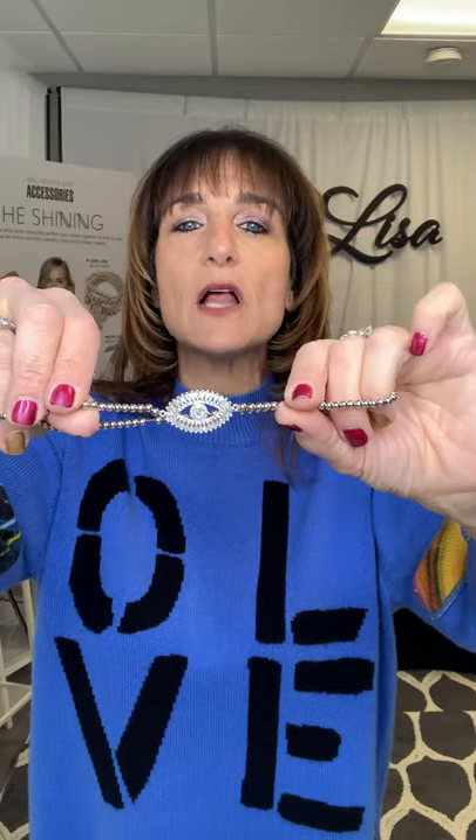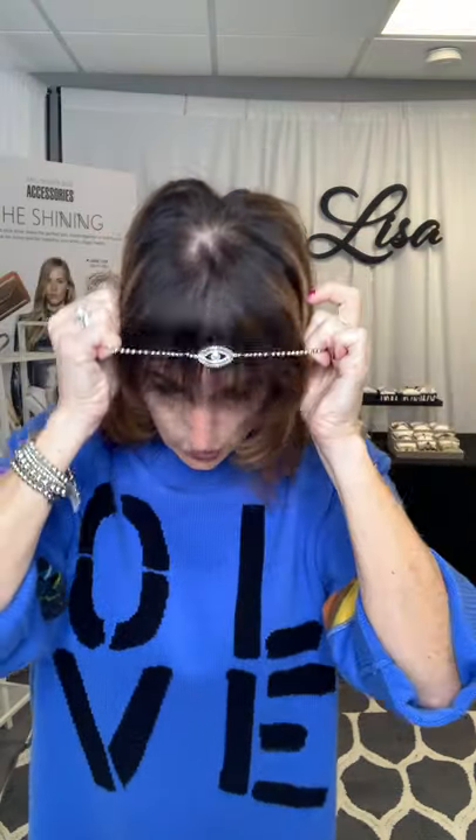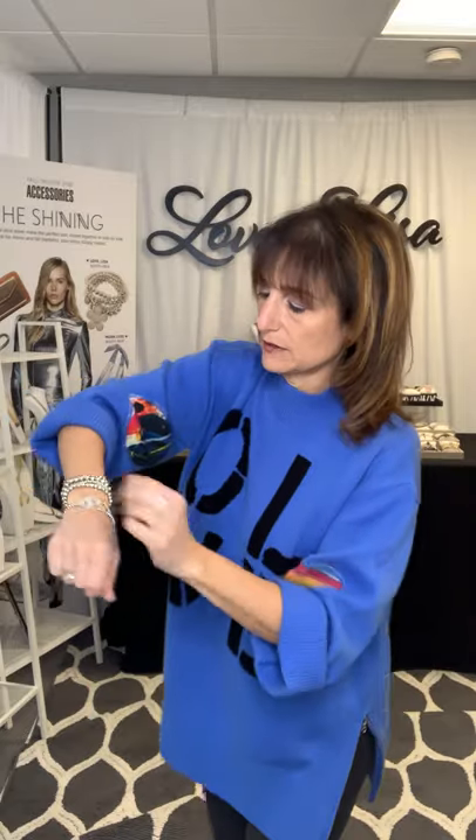I have this very cool baguette Evil Eye Choker Necklace — it stretches right over the head and lays right down here. Keep in mind, I hand make everything. If you want it shorter or longer, all you have to do is DM me and ask. This comes in a bracelet also, or you can take the choker necklace, double wrap it around your wrist, and it layers nicely with your other bracelets.